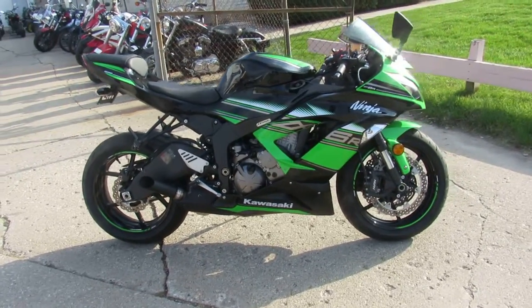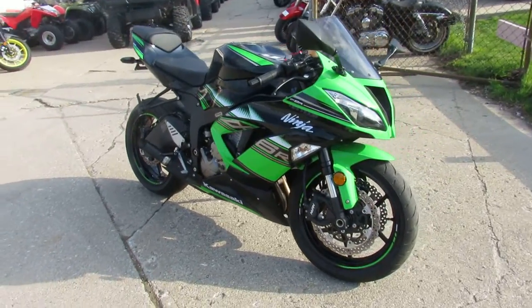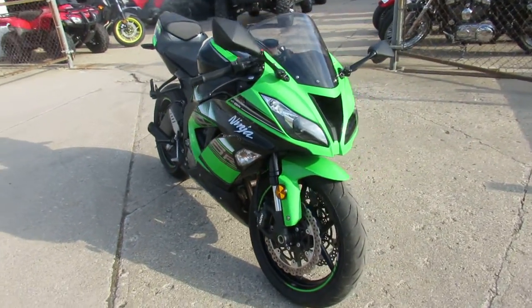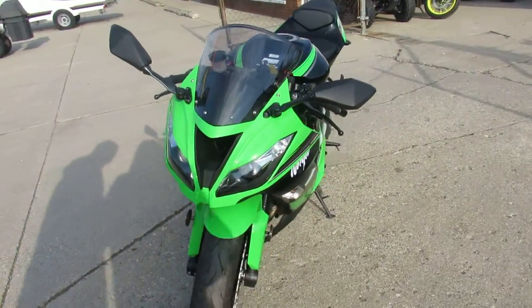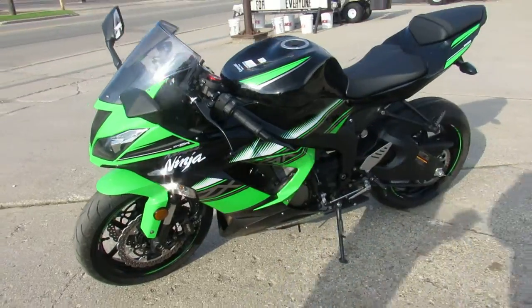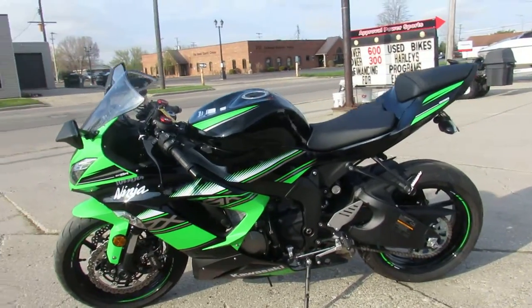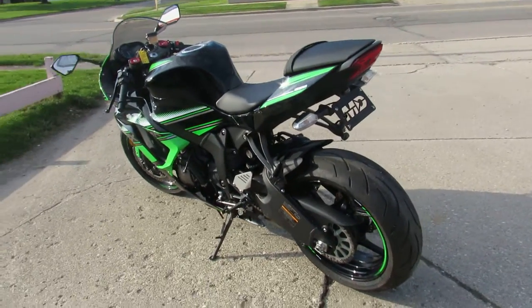We have got ourselves a beaut here. It's a 2016 Kawasaki ZX 636 — the bike only has 468 miles. This thing is a perfect 10 out of 10, one owner, low miles. It's got anti-lock brakes, megaphone exhaust, fender eliminator kit, traction control — this thing is loaded up. Great looking bike. These things sold new for over 12 grand.